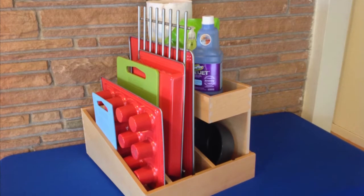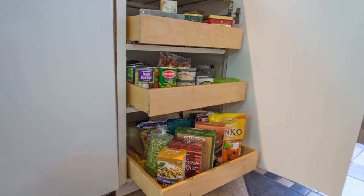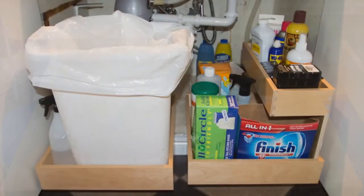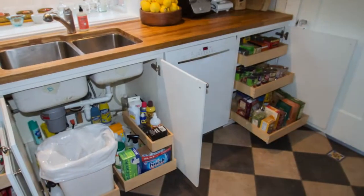Our roll-out shelves are custom-made in the USA using the best quality birch, maple and sycamore, with dovetail joints and a superior sliding system for long-lasting performance. No more searching for things in the back of your cabinets. It's a simple and affordable upgrade.